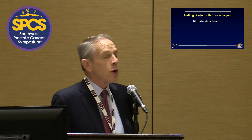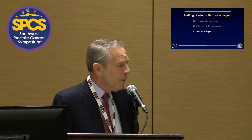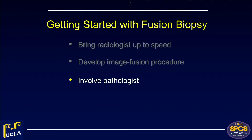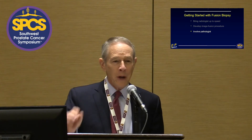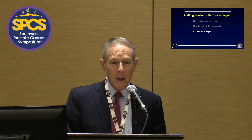You develop your image fusion procedure and decide what machine you want to use — the device makers are all happy to help you get started. We favor the Artemis device; we had the Euronav for a time as well, and they produce relatively similar results. The pathologist also has to get on board. Ours said when we started sending all these separately segregated specimens, 'You're my best customer, but I'll lose money on every case.' It requires involvement and cooperation from your pathologist.